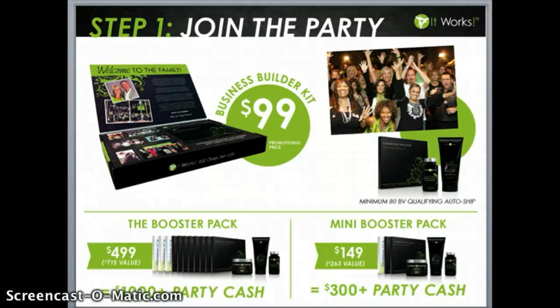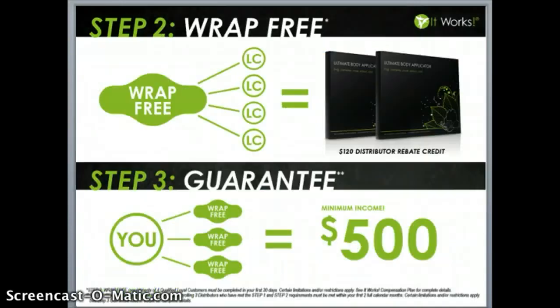If you cannot swing the $499 right now, I want to encourage you to do the mini booster pack. It's only available during the original sign-up process, but it gives you some additional wraps and other products to help you do that first launch party. While this investment is $149, you're going to be able to sell the wraps at a minimum of $25 per wrap and make $300 in party cash. Step two is wrap free.